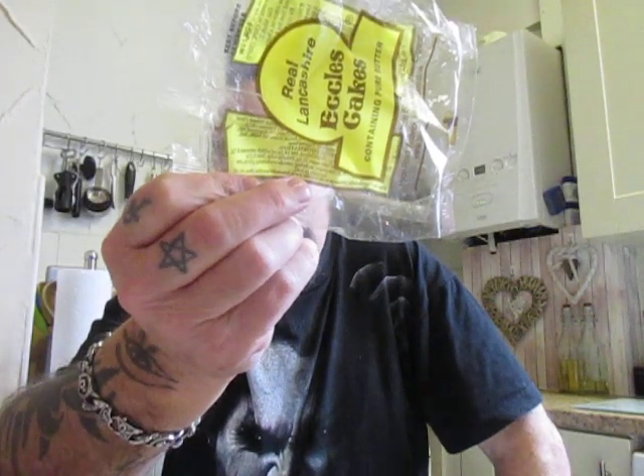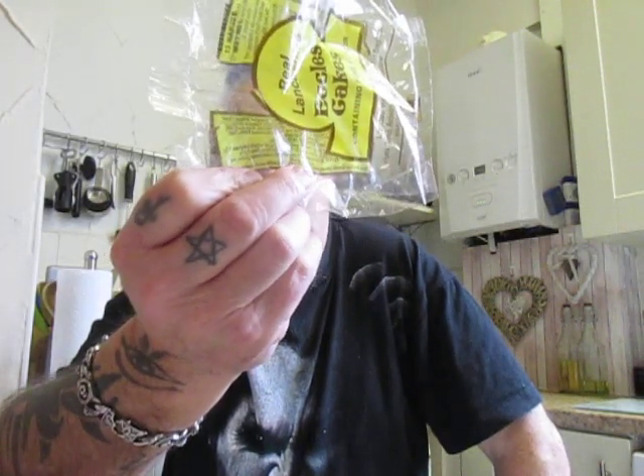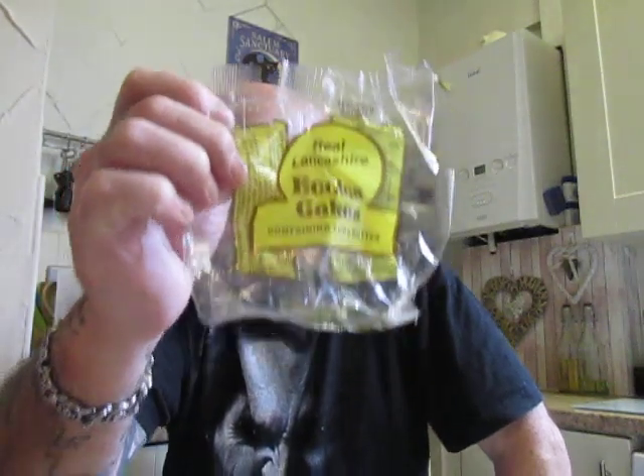And can be found at www.lancashireecclescakes.co.uk. Now being a Yorkshireman, we don't generally have a lot to do with Lancashire, but this is one of the things that we do appreciate. I much prefer the Eccles cake to the Chorley cake, which is similar but a lot flatter without as much fruit. But as you can see it's absolutely packed with fruit.